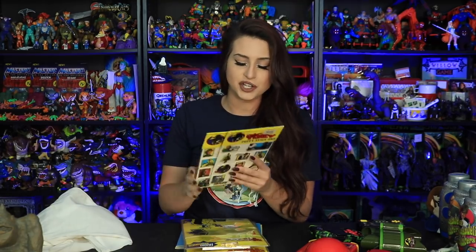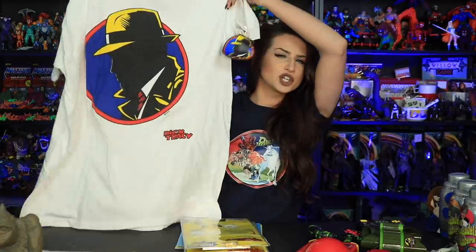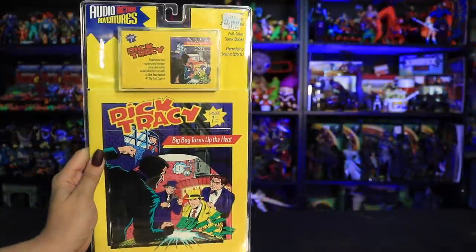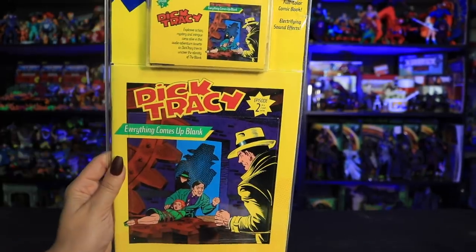I also grabbed a local Dick Tracy lot for about 10 to 15 dollars Canadian. It came with two packages of puffy stickers — including Flat Top, my favorite — a Dick Tracy shirt, two audio action adventure cassettes ('Big Boy Turns Up the Heat' and 'Everything's Coming Up...'), and two storybooks: 'Dick Tracy on the Trail of...' and 'Dick Tracy in Hot Water.'